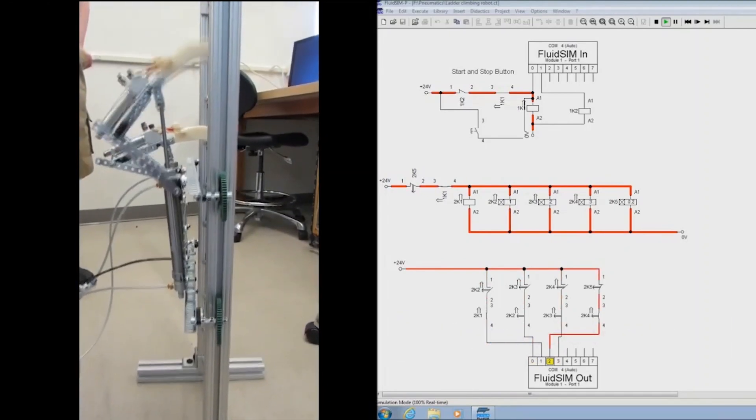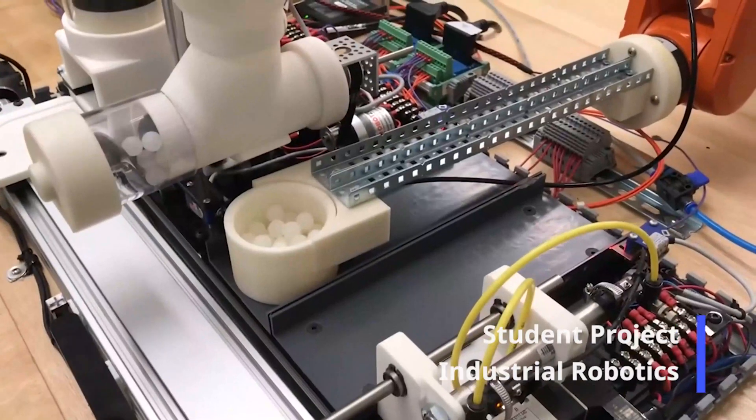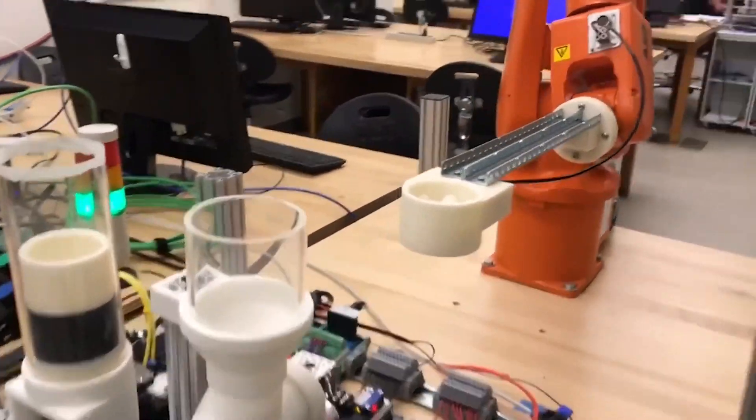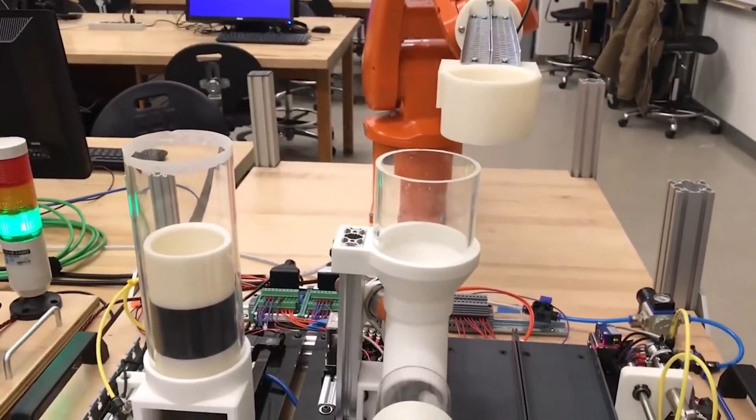Students learn elements of electronics, mechanics, and robotics. They become a jack or jill of all trades. We want them to be able to use their hands as well as their heads.